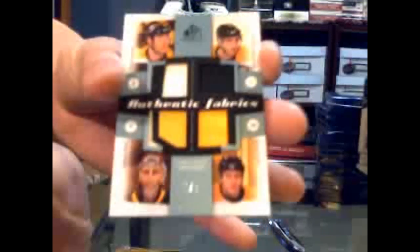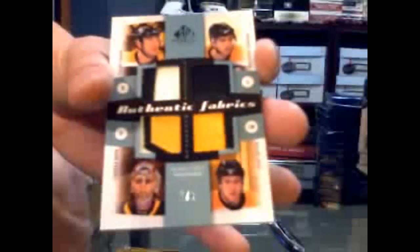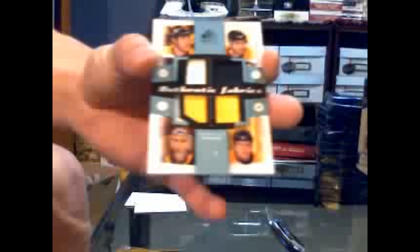We've got an authentic fabrics patch, quad, number 1 of 8, with a 3-color, 1-color, 3-color, and 2-color patch. For your Stanley Cup champion Boston Bruins: Zdeno Chara, Patrice Bergeron, Tuukka Rask, and Milan Lucic. Chara, Bergeron, Rask, Lucic — one of 8, quad patch. Wow-we-wah.